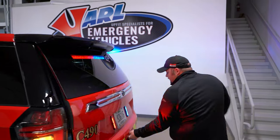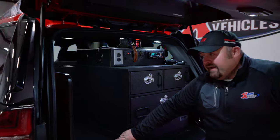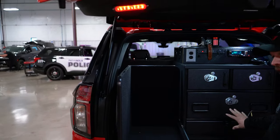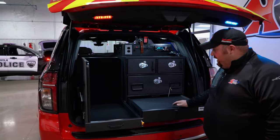Here in the back in the command area, we do have a truck vault equipped with an SCBA and turnout gear tray, with multiple drawers for all the mission critical items that you'll need on scene, along with your command board area.